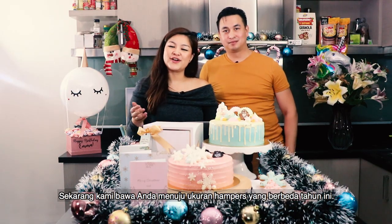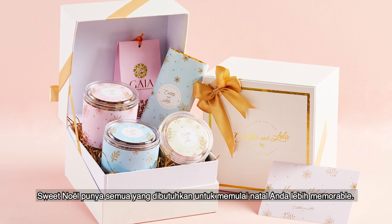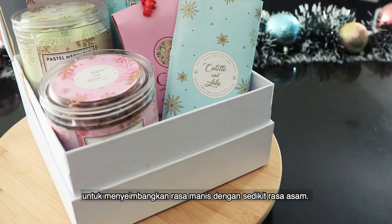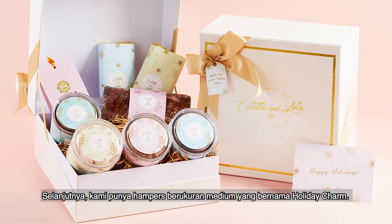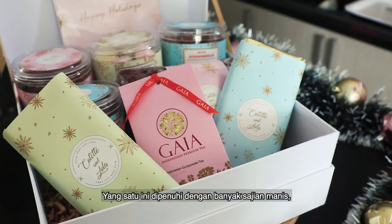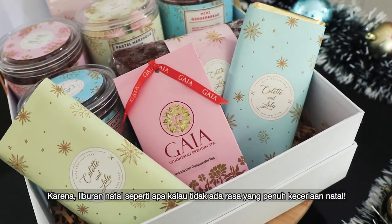Now we're going to take you through the different hamper sizes in our Christmas collection this year. First, we've got our Sweet Noel — this little one here. Our Sweet Noel Hamper holds all the essentials to start your Christmas season off in the most memorable way. It has our premium tea, accompanied with two nostalgic cookies, our pastel meringue kisses, and our uniquely flavored yogurt and white chocolate to balance the sweet with a bit of Christmas tang. Next up, we have our medium-sized hamper called the Holiday Charm. We asked ourselves how much Yuletide cheer we could fit into one box, and the Holiday Charm was the answer. It's filled with an array of sweet treats including our gingerbread men cookies, dark chocolate mint, and homemade traditional fruit cake that encapsulates the charm of Christmas — because what would the holidays be without a little merry indulgence?